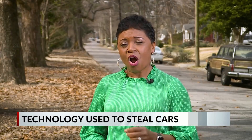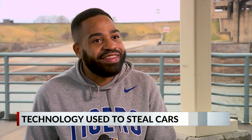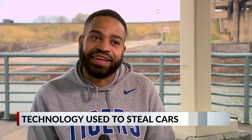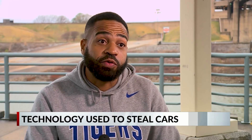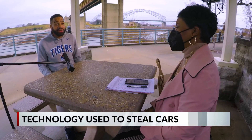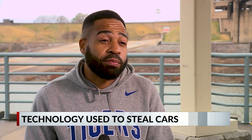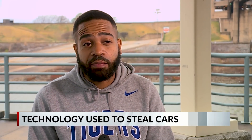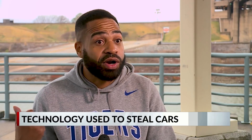Harvey says his car was locked — no broken glass, nothing. Police told him the thieves probably had a programmer that allowed them to get in quickly, in a couple of minutes. What they did was use a program or app to get the VIN number, and from that point they were able to crank the car up and drive off.